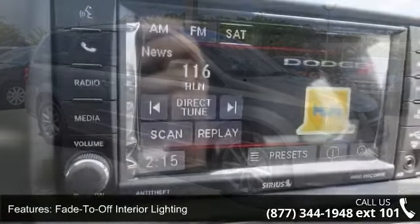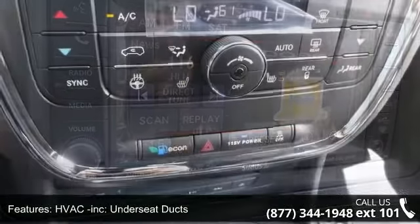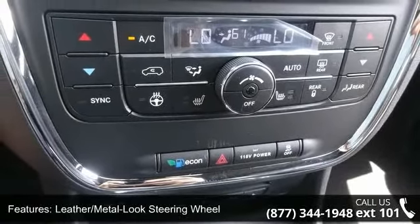Low mileage is an important factor in your purchase and this vehicle delivers a low odometer reading. A test drive is waiting for you — call now to schedule an appointment at our dealership.